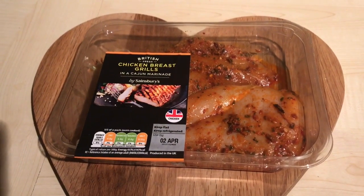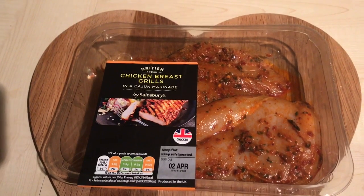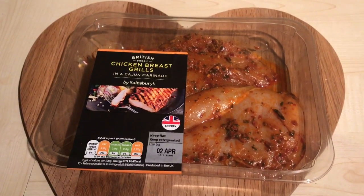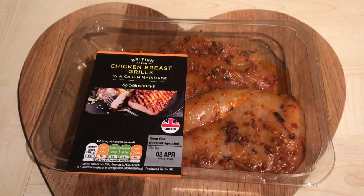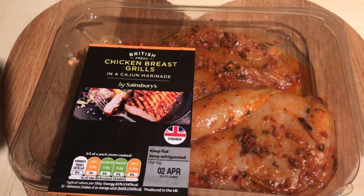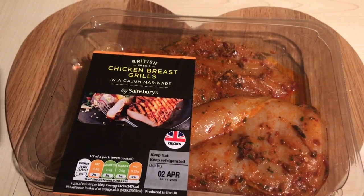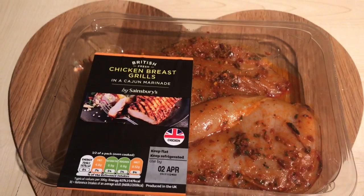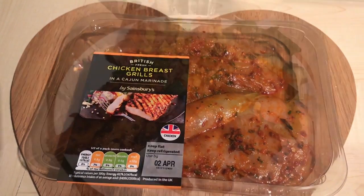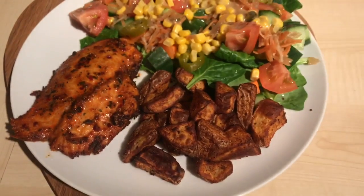It's coming up for nine o'clock and I'm just in from work. I also met a friend for a coffee - just a small skinny latte - and I'm counting that as my second Healthy Extra A. I'm putting dinner in the oven now: these Sainsbury's cajun chicken breasts which I've shown before - they are so nice and just one syn per chicken breast.